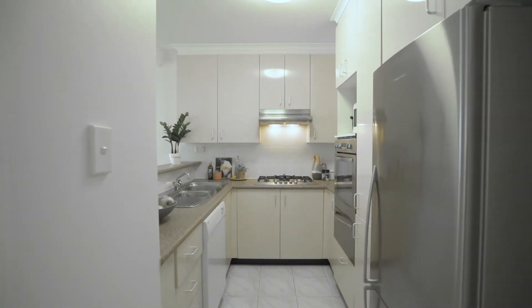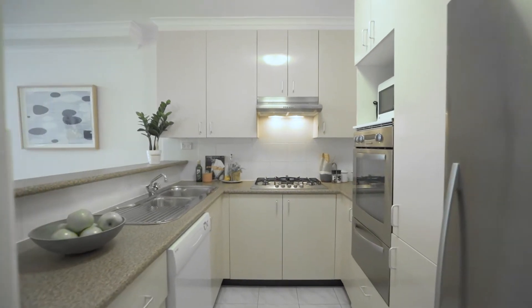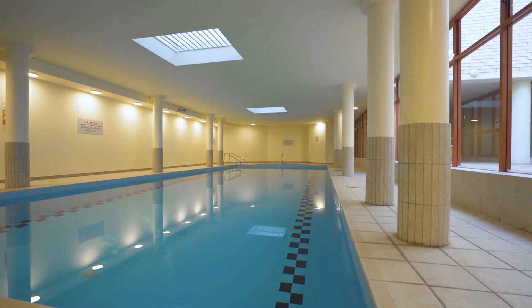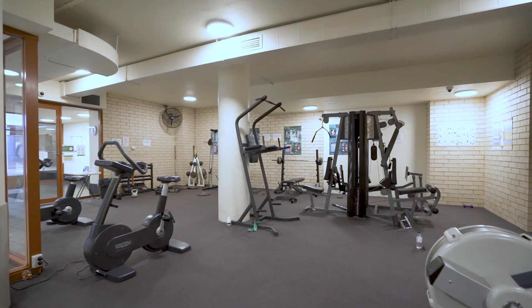Ideal for those seeking an easy care lock and leave property, the apartment is ready to move straight in and unpack your bags, with building facilities including swimming pool, gym and tennis court.